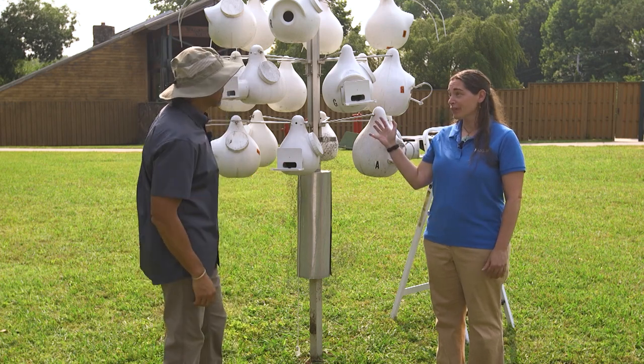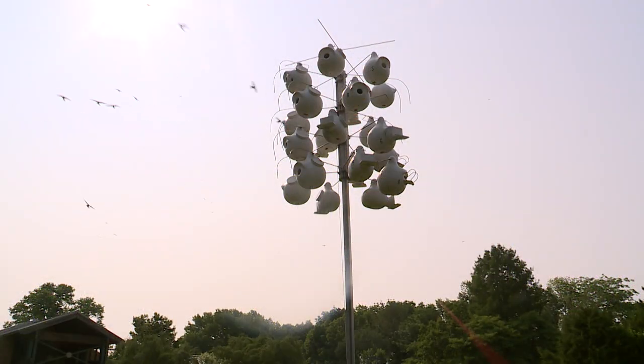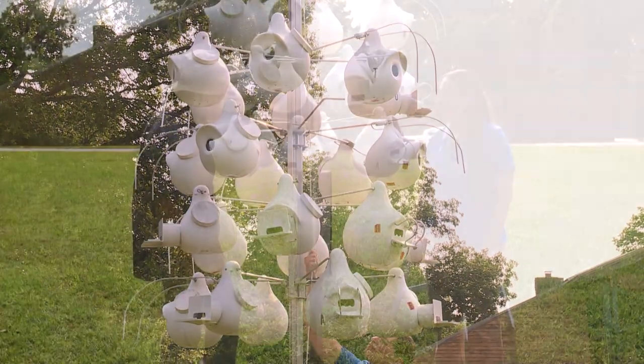So we're at our Purple Martin colony. Now usually this colony is 10 to 15 feet up in the air, but we brought it down because we're going to check it today. We're going to open up these gourds and see what's happening inside. Let's do it, I can't wait.